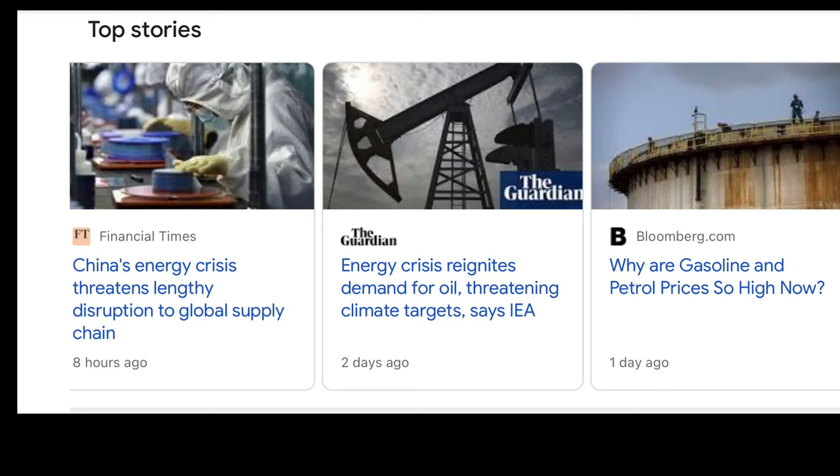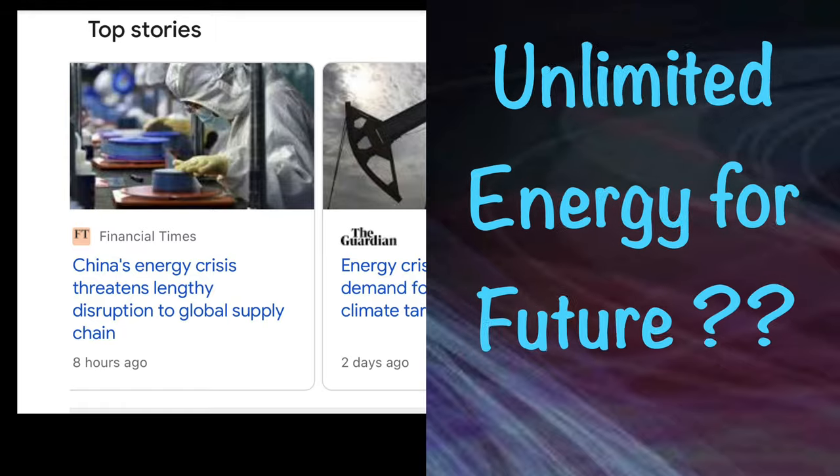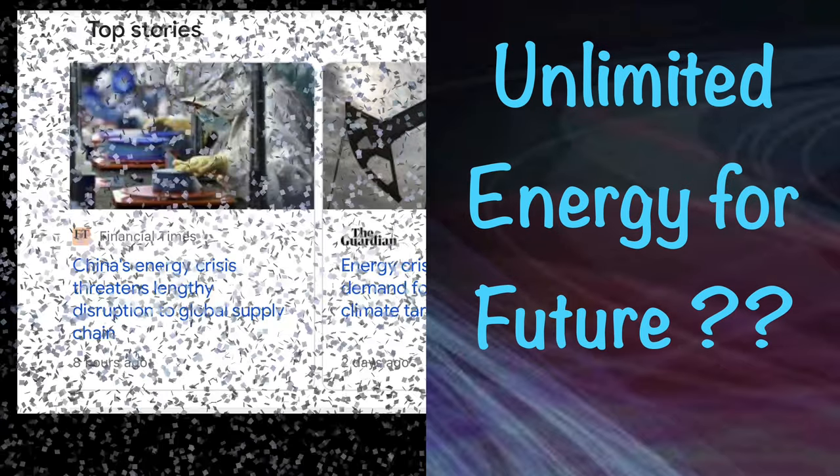Over the last two centuries, energy needs have skyrocketed dramatically. Today, our societies are facing a major challenge: the energy crisis. What are the solutions to the energy crisis? How to achieve sustainable energy? The answer is here.